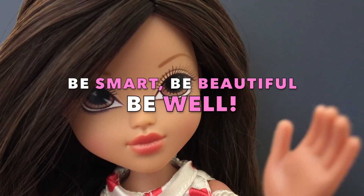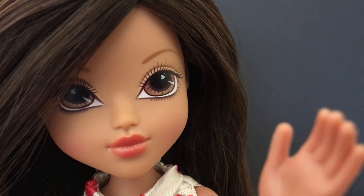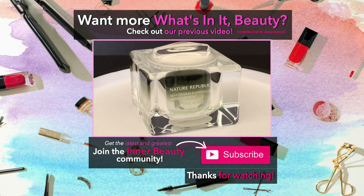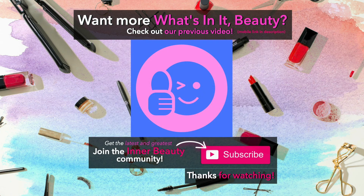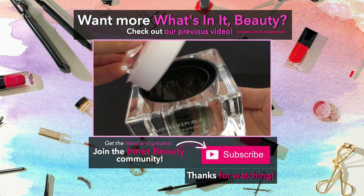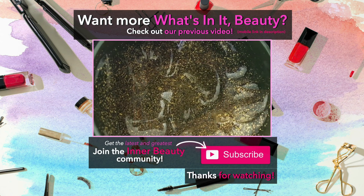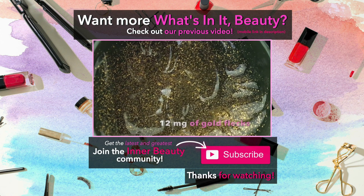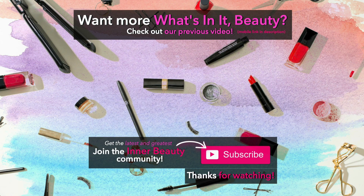Be smart, be beautiful, and be well, all at the same time. If you liked this video, I'd really appreciate it if you can give me a thumbs up down below. If you haven't already joined the Inner Beauty community, I hope you'll consider subscribing to get the latest and greatest updates as well. That's it for now Inner Beauties! See you in the next video! Thank you!